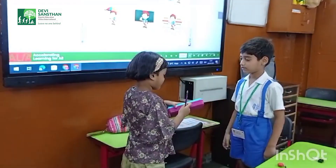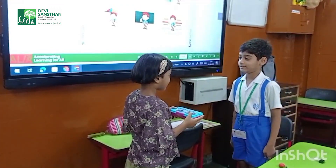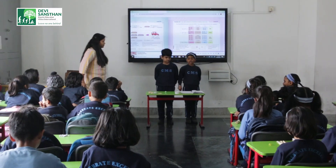Your turn now. Where is the pencil? The pencil is under the box.